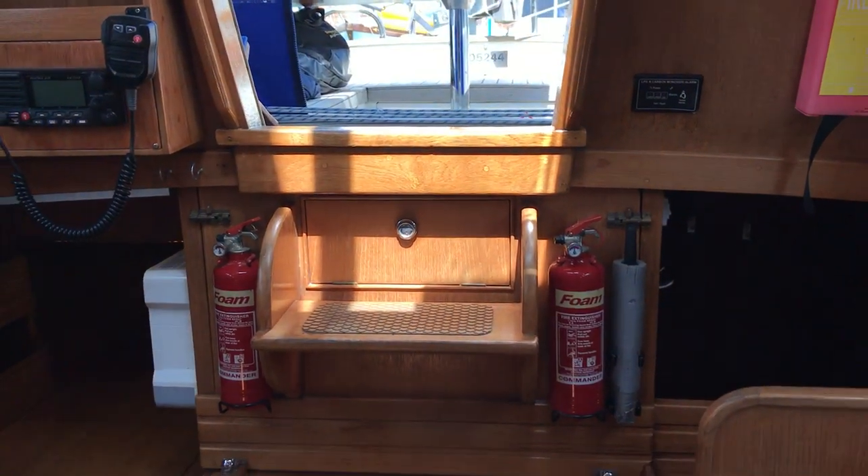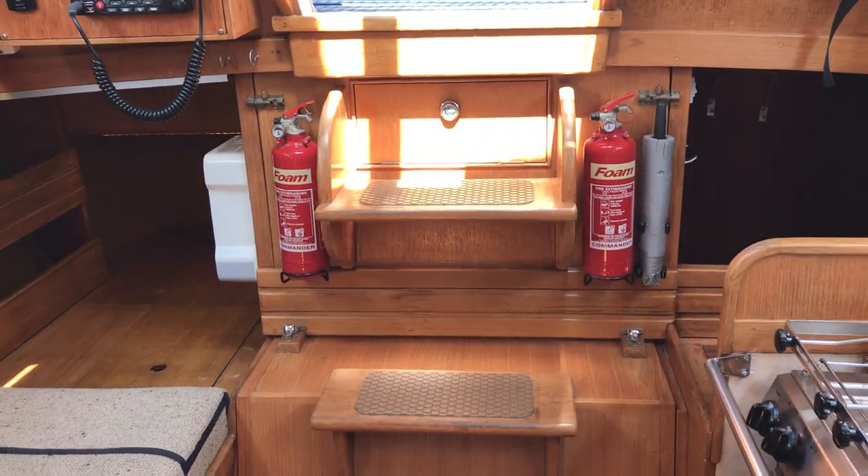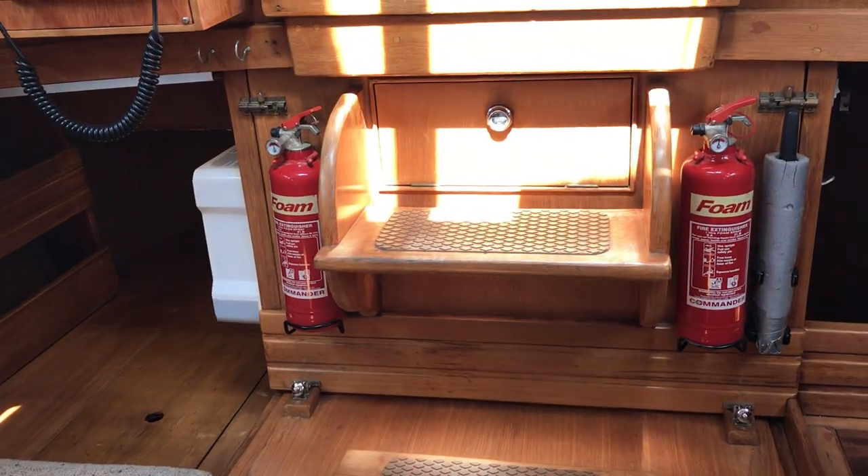Hello boat fans, this is Tim from Boatswap Brighton on board this Vancouver 27, and I'm really pleased to be able to take you for a tour around the inside of this boat because it really is lovely.